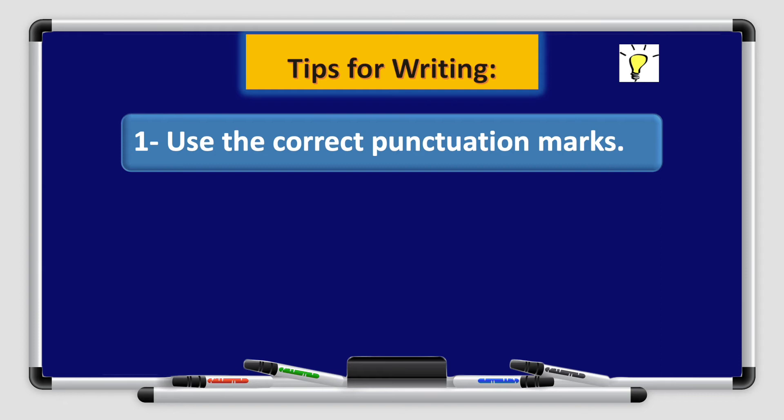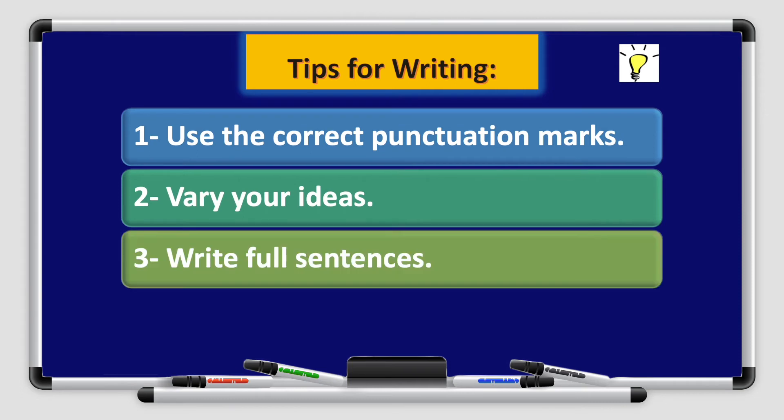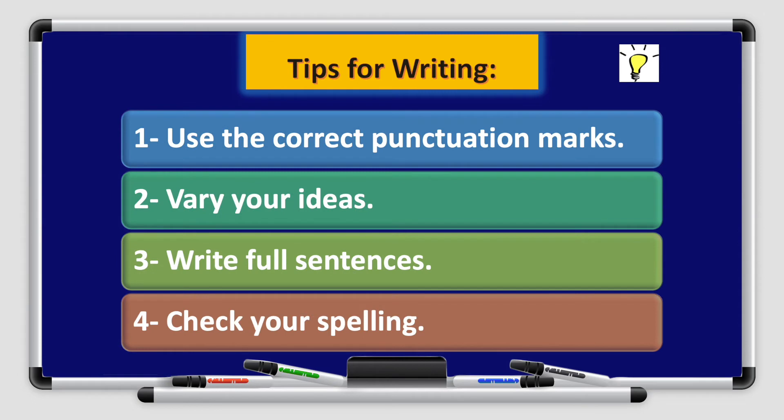Tips for your writing: number one, use correct punctuation marks; number two, vary your ideas; number three, write full sentences; number four, check your spelling.